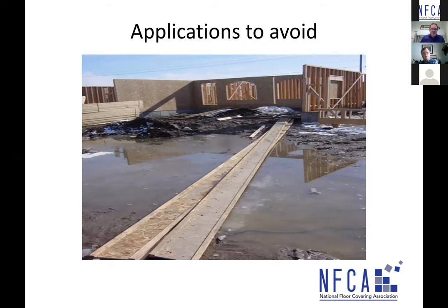Applications to avoid: we need better habits. Don't construct on what looks like a lake — wood sheathing should never be installed in flooded or waterlogged conditions.